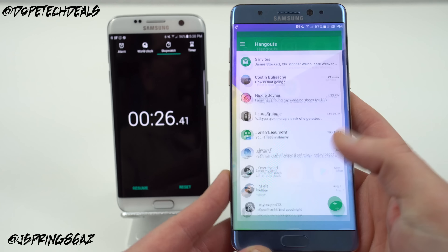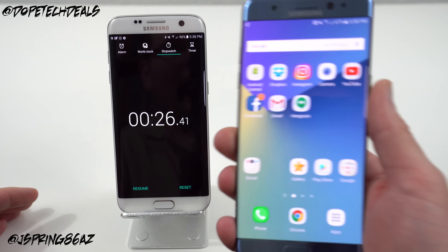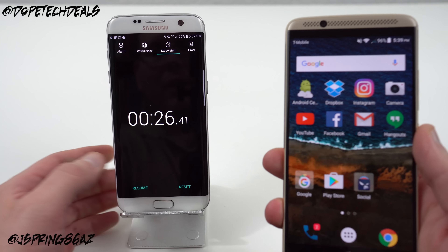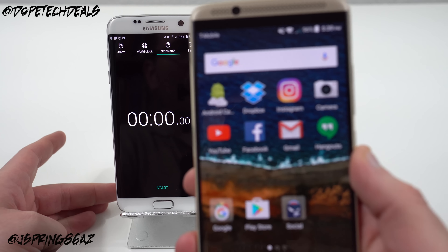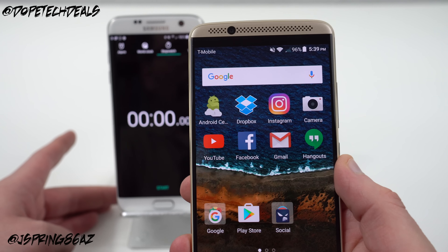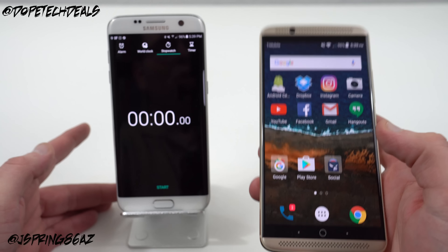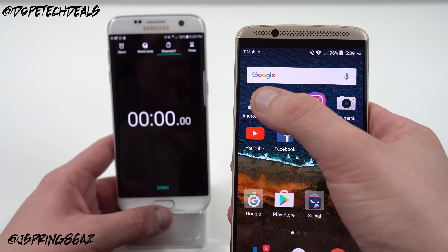That's a pretty good time, pretty fast. You did notice that it hangs with Dropbox a little bit there, so that's something to note. We'll see what happens with the Axon 7 — remember that number, 26.41. I've got the same apps here in the same order. Also rebooted with no recent apps so you can see we're keeping this fair between the two phones. Let's go ahead and press Start here once again and test the Axon 7.